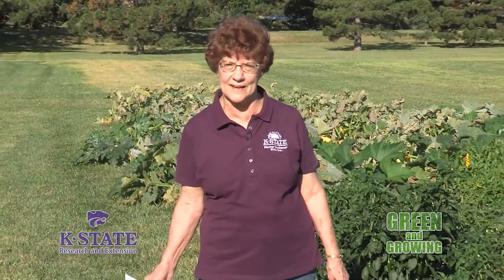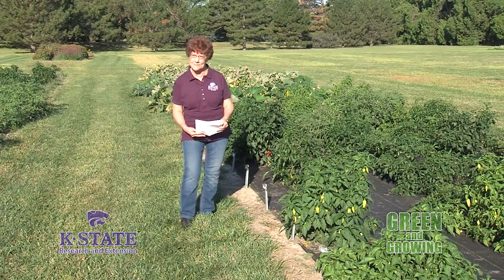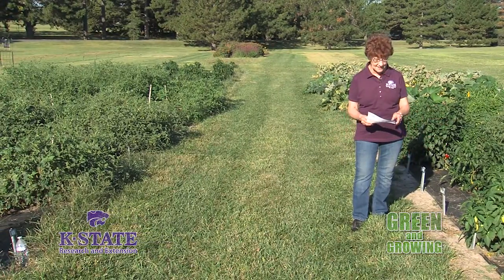The Master Gardeners every year plant tomatoes and peppers and some other vegetables as a trial for K-State. Most of these are new varieties, and some are old ones, just to see whether they do well in our environment out here. We also sometimes do other vegetables, and this year we did some zucchini and summer squash. K-State provides the material except the zucchini and summer squash, which we just planted from seeds. We provide the work, keep track of the progress, keep records, and send that back to K-State.